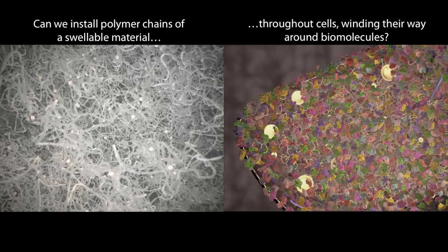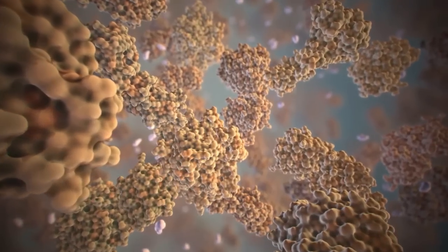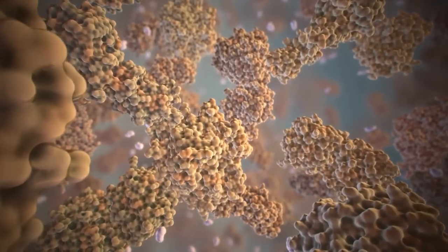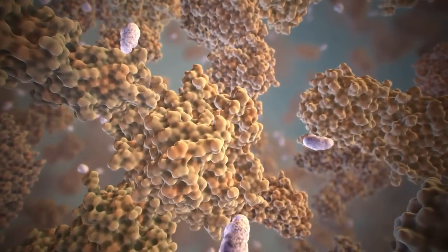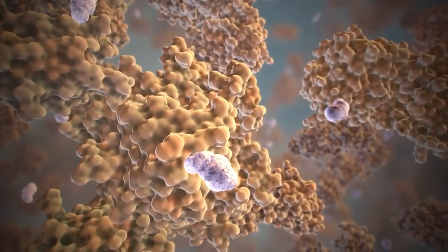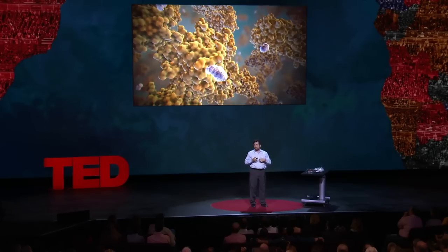The mystery is: how do we actually make these polymer chains inside the brain so we can move all the biomolecules apart? If we could do that, maybe we could get these ground-truth maps of the brain. Step one: we have to attach to every biomolecule a little anchor, a little handle. We need to pull the molecules of the brain apart from each other, and to do that, we need a handle that allows those polymers to bind to them and exert their force.